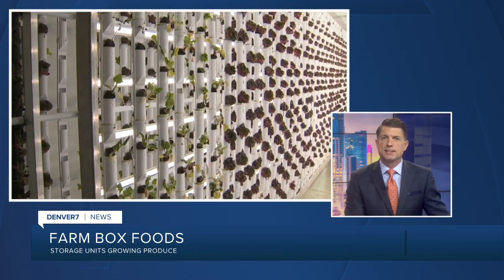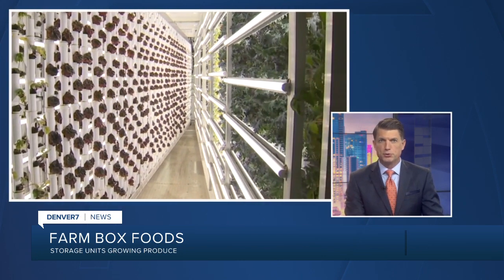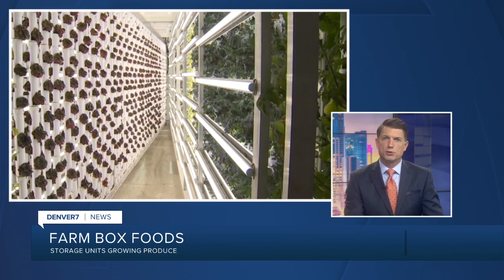Yeah, it's a concept that's really taking off. We recently introduced you to Farm Box Foods, which are transportable hydroponic farms based in Sedalia. Farm Box Foods outfit shipping container units to grow produce. The units use software to control the climate inside, which allows fresh food to grow year round no matter where it is.